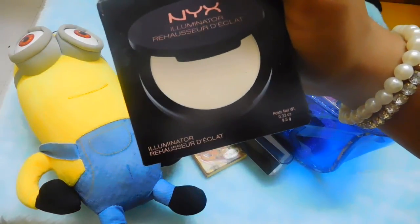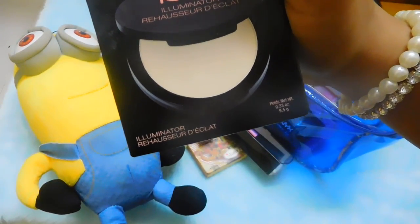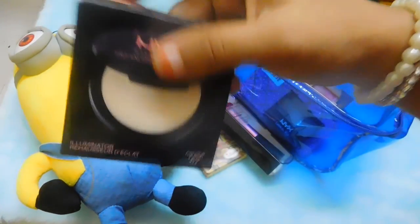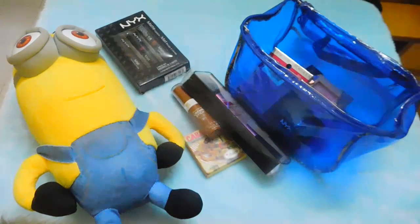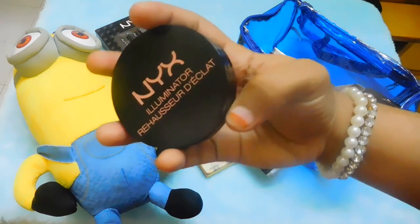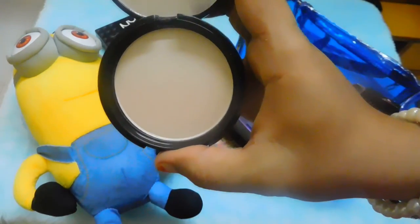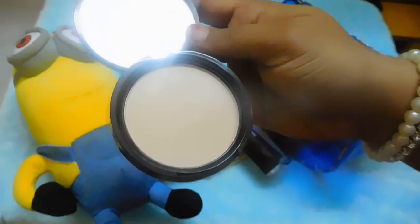The next product I got from NYX is this illuminator — it's a powder highlighter. It's the NYX Illuminator in the shade Ritualistic, and it's said to be a dupe for one of the NARS highlighters — I think Albatross. It's beautiful; I quite like the packaging with the NYX branding. It has a mirror and is a white powder with golden highlights. If you want me to review this, please let me know and I'll review it on my blog.